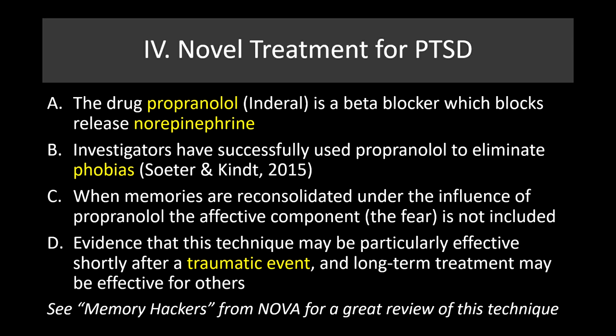That finishes our discussion of sedatives. We will pick up with drugs to treat bipolar disorder in the next set of lectures.